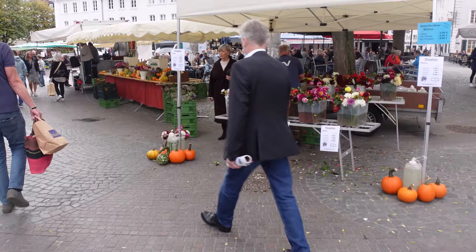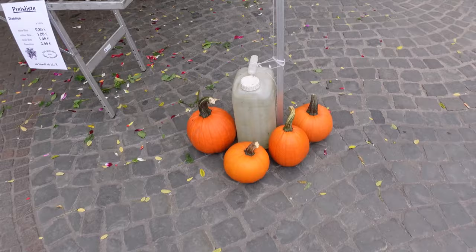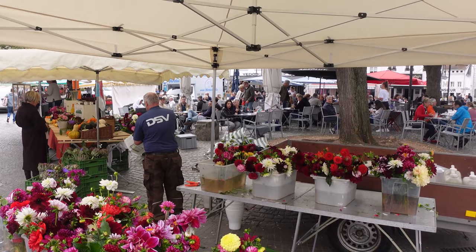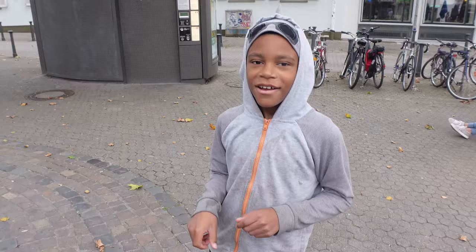It's so cute because the farmer's market has little October fall decorations, which are so cute. Fresh flowers, and this is just like the little circle square — I called it a circle square the last time. This is where everybody's out and about and eating. We'll come here for a late lunch or early dinner, but we're going to do some sightseeing first. I just wanted to show you guys where we were at.